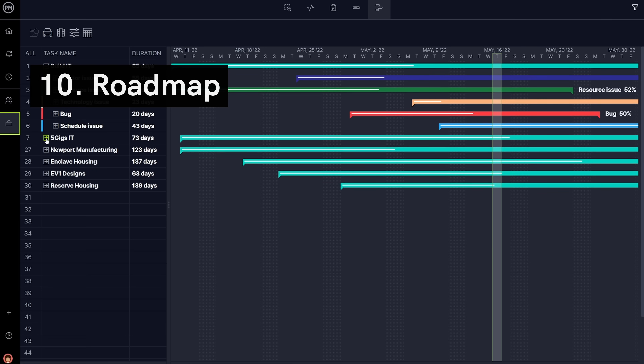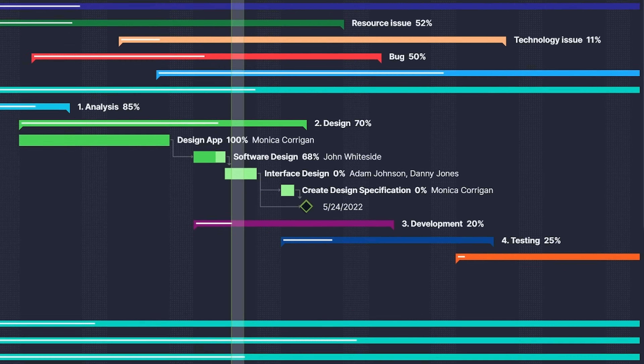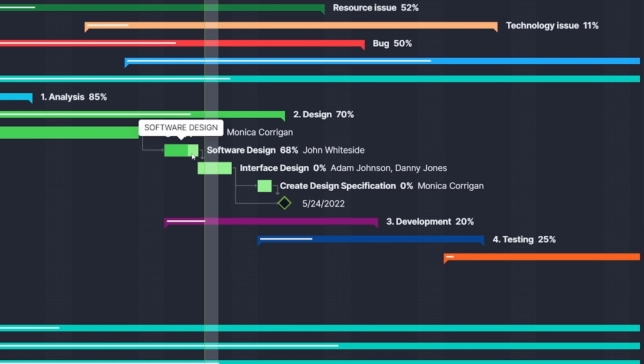Wrapping up our list is the Roadmap view. Teams can map an entire portfolio of projects on a single timeline. Many use this feature to plan projects that span multiple quarters.